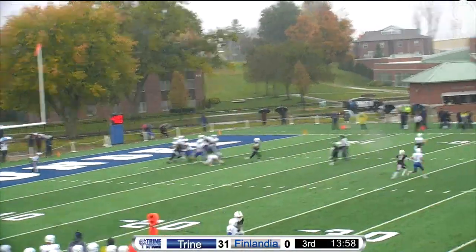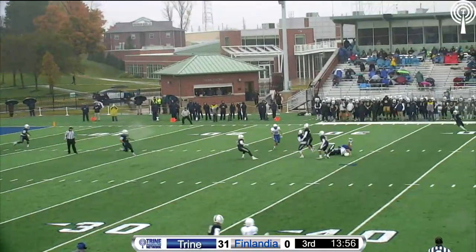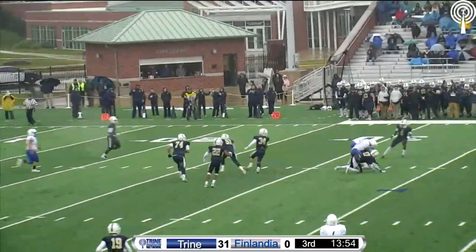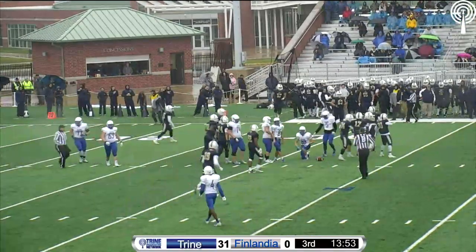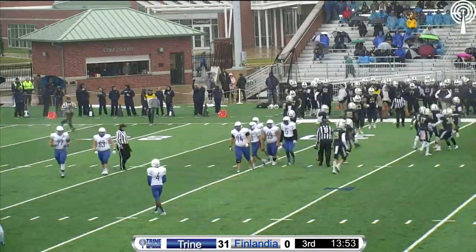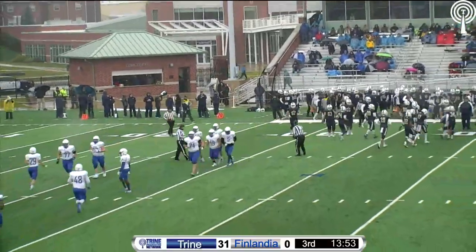Johnson looking over the middle, throws it into the seam — it's tipped in the air and intercepted by Trine! Bounced in the air and caught by number 30, Mark Guerrero, the freshman from Merrillville, Indiana. Trine has it first and 10 deep in Finlandia territory.